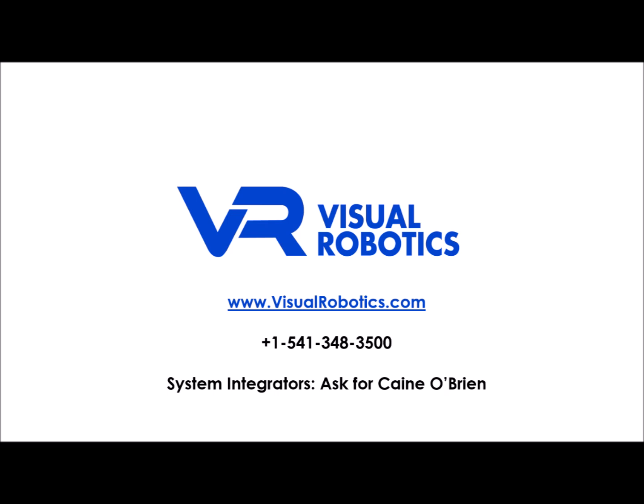Thanks for taking the time to watch this video. If you'd like more information, please visit our website at visualrobotics.com or call us at 541-348-3500. Visual Robotics is currently interested in partnering with system integrators who would like to bring our vision system to your clients. If you like what you've seen and think our solution could help your clients, please give us a call — we'd love to speak with you.